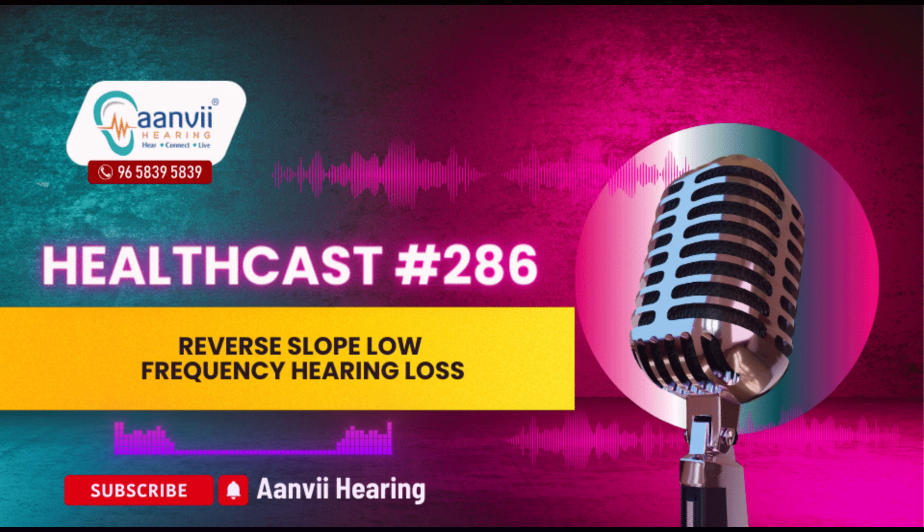Getting help. If you suspect you or a loved one may have reverse slope hearing loss, it's essential to seek evaluation and treatment from a hearing care professional. Visiting Anvi Hearing, with expertise in diagnosing and managing rare hearing conditions, can provide valuable guidance and support. Additionally, sharing your experience can help raise awareness and support others facing similar challenges.